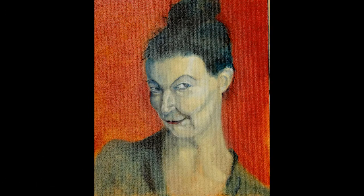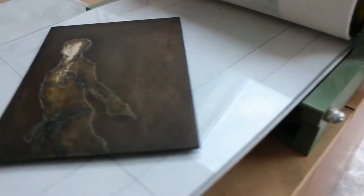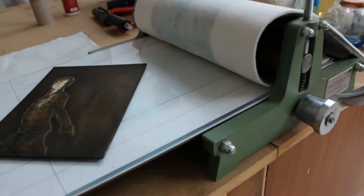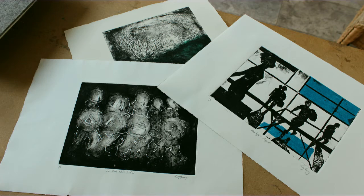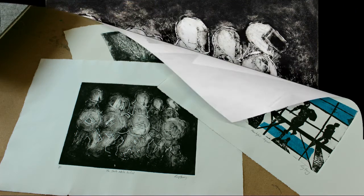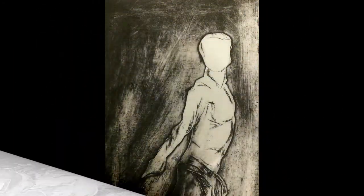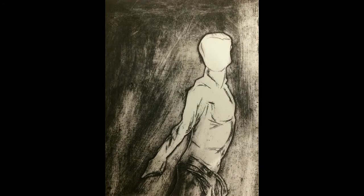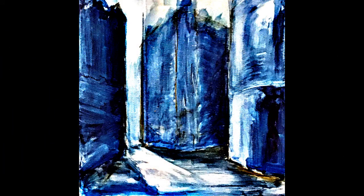I'm also interested in portraits and figure drawing, and use some of the material to make prints. I use both collagraph and lithographic methods. These are some of my collagraph prints, but recently I've been interested in using digital methods as part of the printmaking process. This blueprint was made from a painting I did in the centre of Nottingham. I use some of the tools available in Photoshop to manipulate the image.